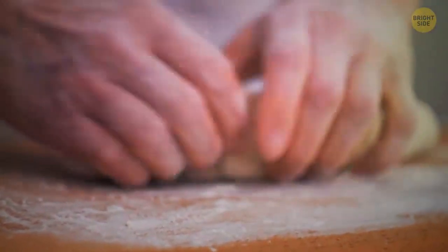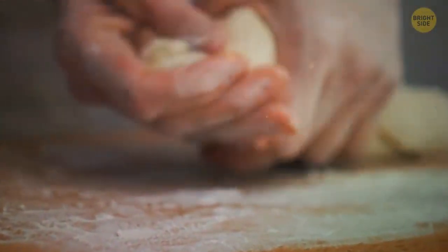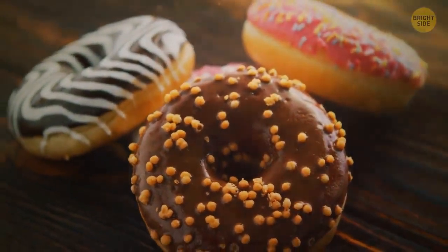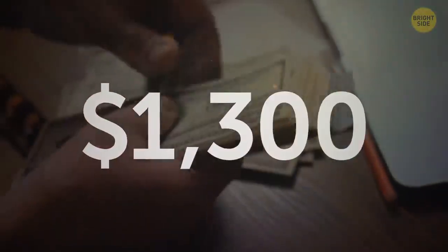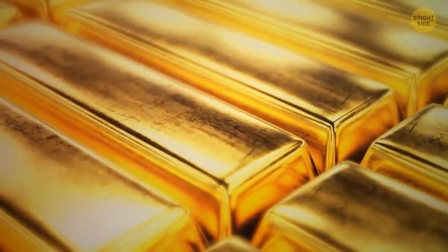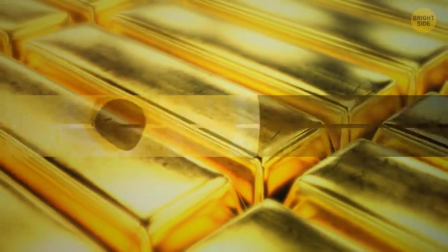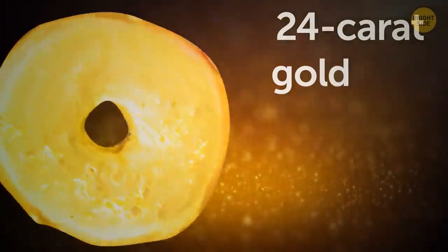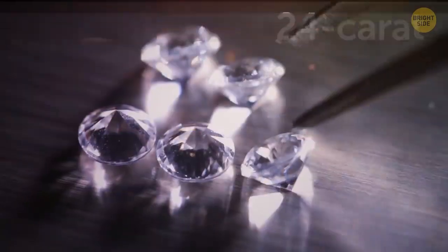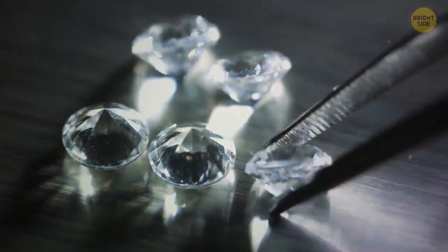By the way, the company once created one of the most expensive donuts in the world, introduced during UK National Donut Week. It cost about $1,300 and included an expensive unique cream, raspberries, champagne marmalade, and a lot of gold — literally. The donut was covered with 24-karat gold leaf and 23-karat gold dust. But the coolest thing was, it contained edible diamonds.